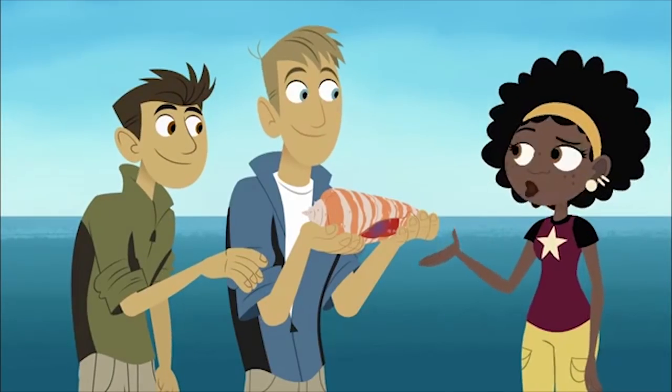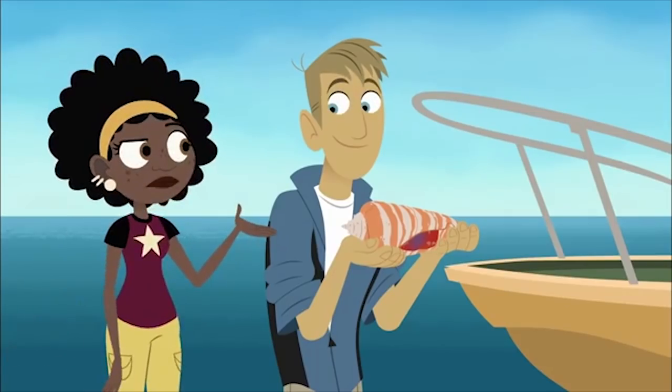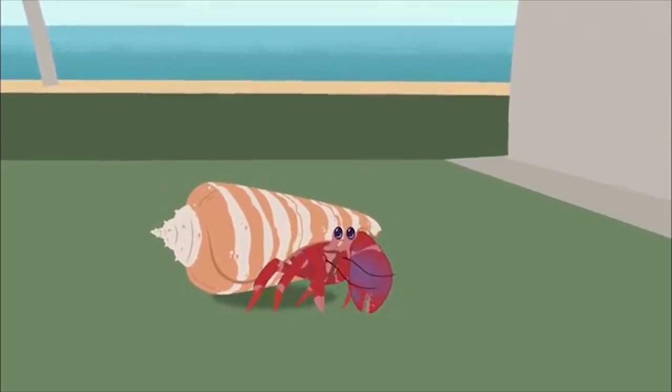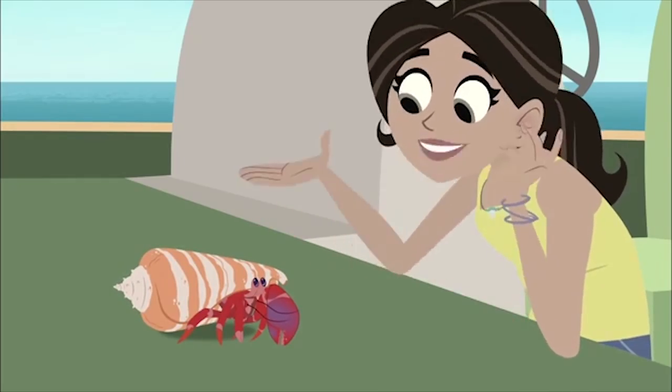But a turtle doesn't change shells. Why does the hermit crab? His name's Picky. Why does Picky change shells? Because he grows. When Picky grows, he gets too big for a shell. Then he has to find a new shell that fits him. And the shell gives a hermit crab protection.